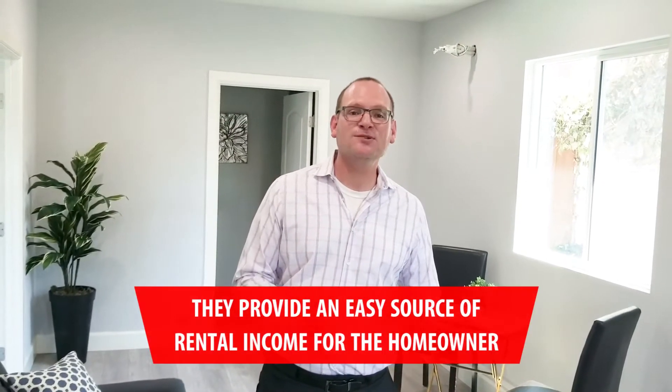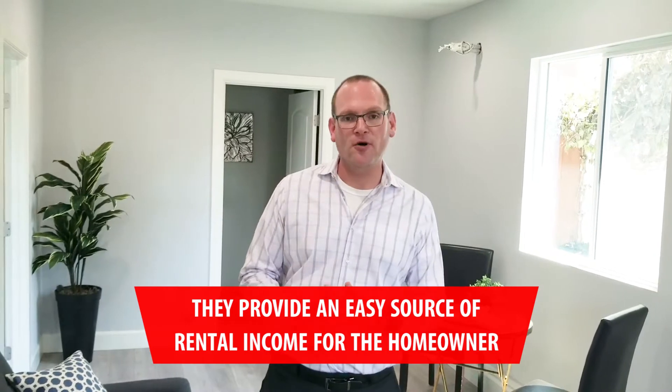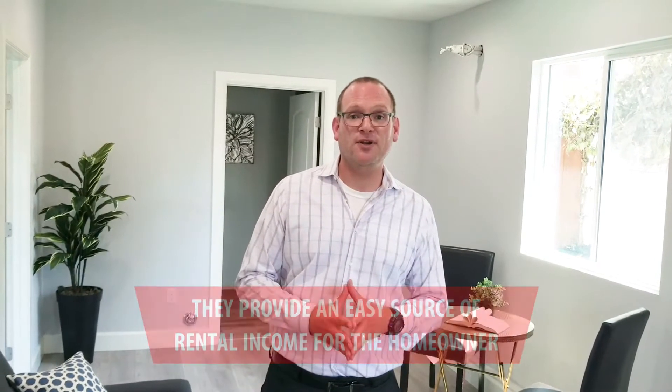What's great about these ADUs is that they provide an easy source of rental income for the homeowner, as well as an opportunity for lower rent for the people who actually rent out these units. More importantly, it provides an opportunity for cities and neighborhoods here in Los Angeles to manage density instead of building brand new apartment buildings. That being said, there's a lot of things you do have to navigate through with the city of Los Angeles and planning when it comes to these Accessory Dwelling Units.